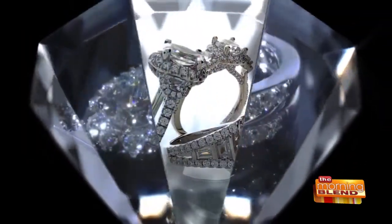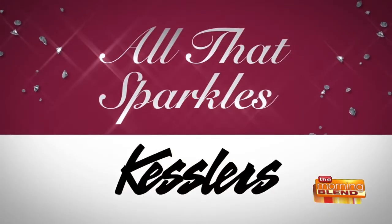Welcome back to The Morning Blend with our continuing series, All That Sparkles with Kessler's Diamonds. Kyle Crane and Ariel Polica are from Kessler's, and they're here with what you need to know about resizing your ring. Welcome to The Blend!